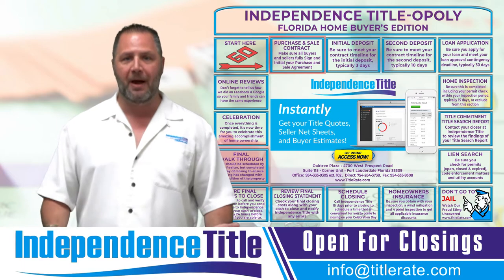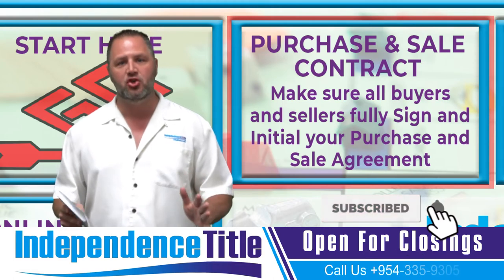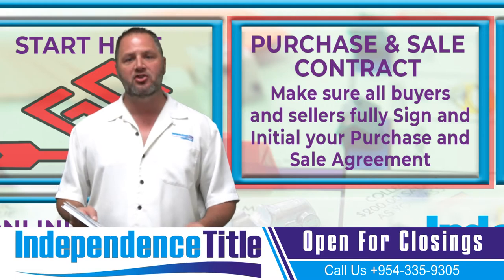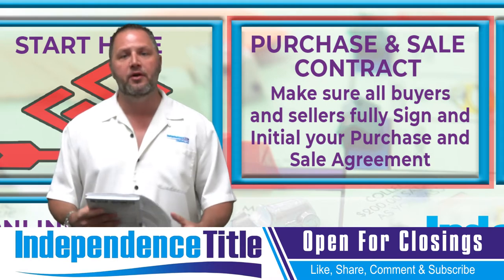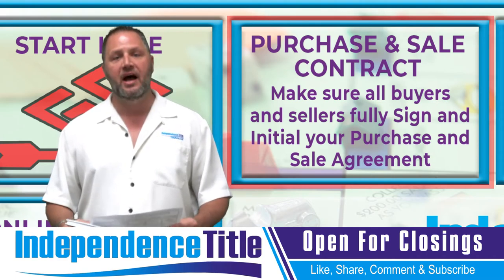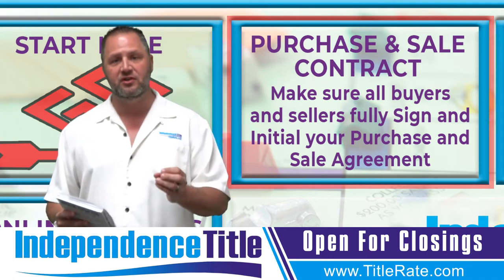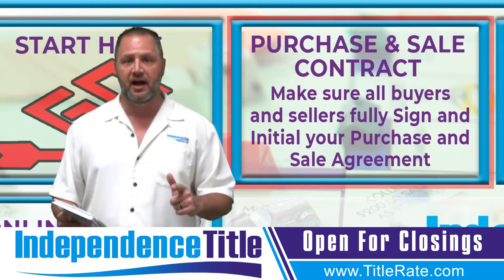The first box is the purchase and sale contract. Tip number one: always make sure every single page is signed, initialed, and dated. There is a signature on the last page and initials on every page. You want to make sure every single item is initialed, signed, and dated in order to make it valid. The effective date of the contract is the last date all parties signed the contract. It's very important to make sure initials are there and you cover every single aspect of the signatures in order to have a valid contract, just in case something goes wrong and you need to enforce the terms of the contract.